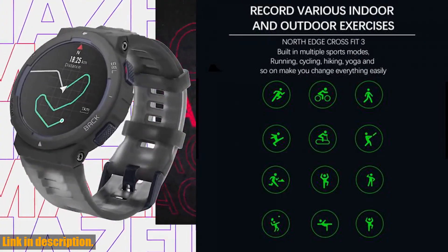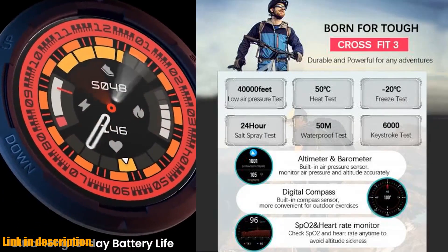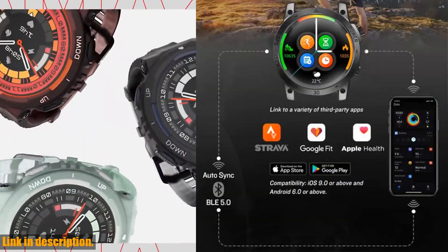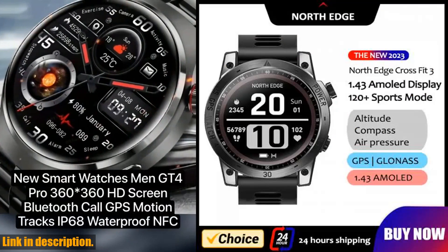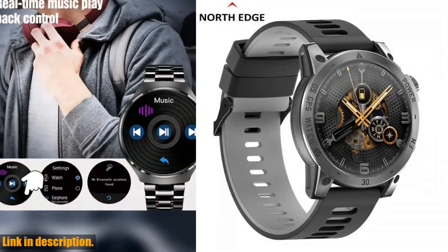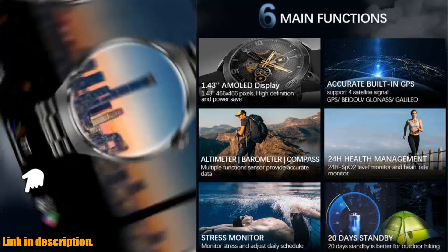The 1.43-inch AMOLED display and 466x466 screen resolution make for an amazing viewing experience. It also has a full touchscreen and Bluetooth 5.0 capability, so you can easily connect it to your devices. And let's not forget about its NFC feature and a battery capacity of 580mAh. If you're someone who loves to track their fitness and outdoor activities, this smartwatch is perfect for you.